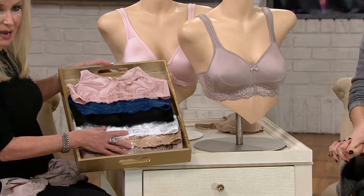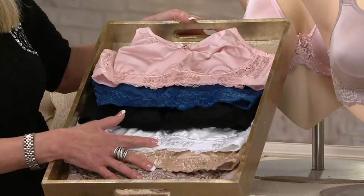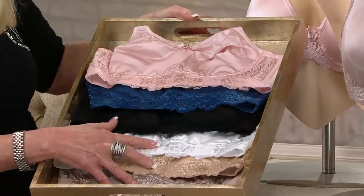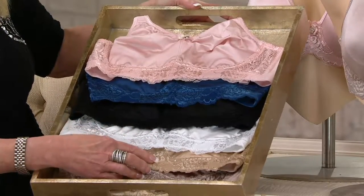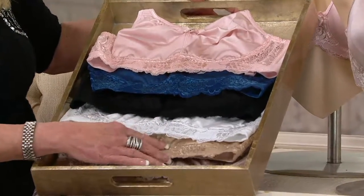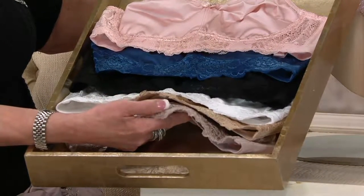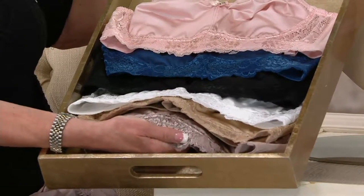We have the pink on top, then the blue and the black, the white, the champagne beige — the warm beige, which has a little bit of a golden color — and then that beautiful fawn. Oh, that's another gorgeous color.